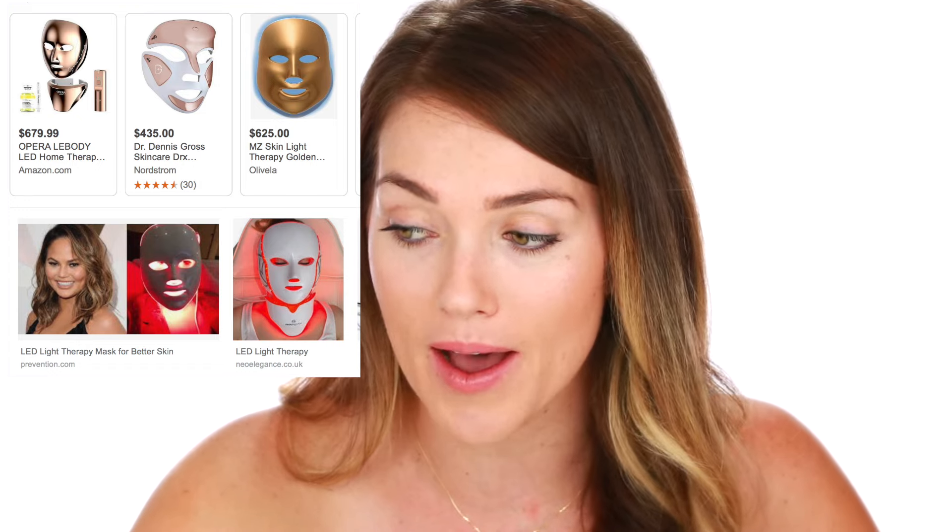While doing my research I found so many different options. There's a popular one by Dr. Dennis Gross that you can find at Nordstrom or even Sephora, and that one is close to $435. I've seen these masks all over the internet — some are $700 and up, and some even go into the thousands. This particular mask that I have here — I'll link it below — this is the one I went with, and this is not a sponsored video.